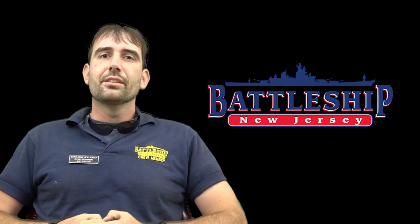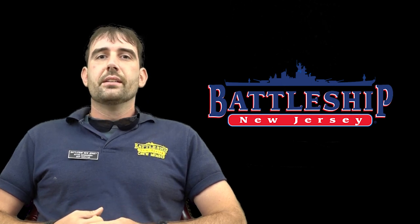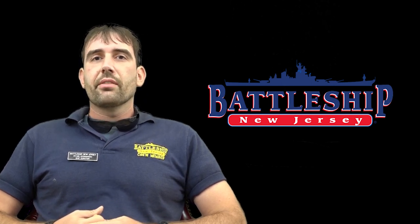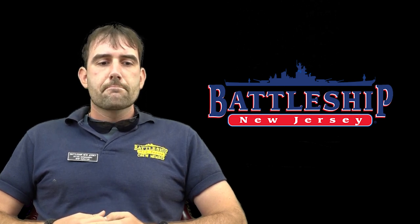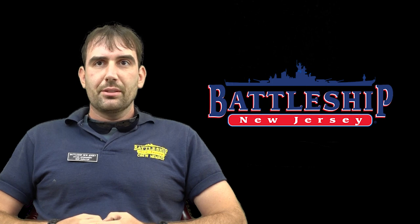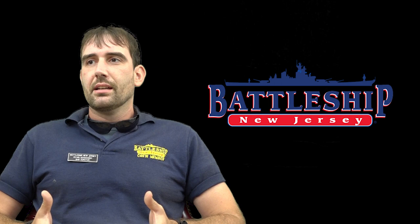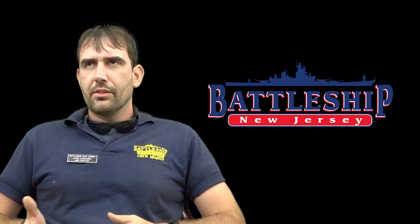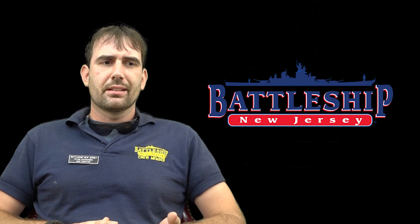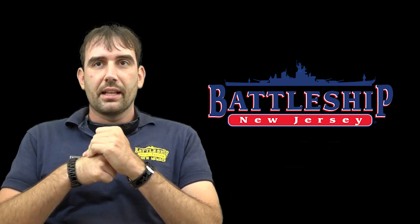Hi, I'm Ryan Szymanski, Curator of Battleship New Jersey Museum and Memorial. Today we're doing another one of our ship comparison videos with basically two different ships. We're going to be talking about the Lexington-class aircraft carriers and the battlecruisers of the Lexington-class that preceded them, and how they relate to the Iowa-class battleships.